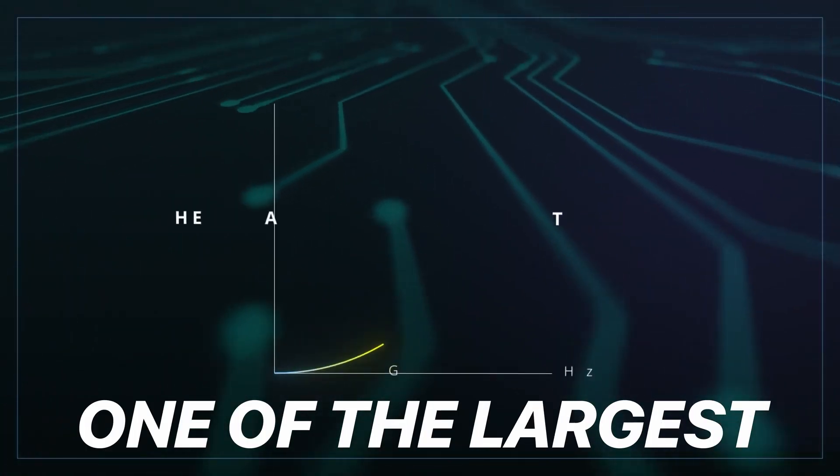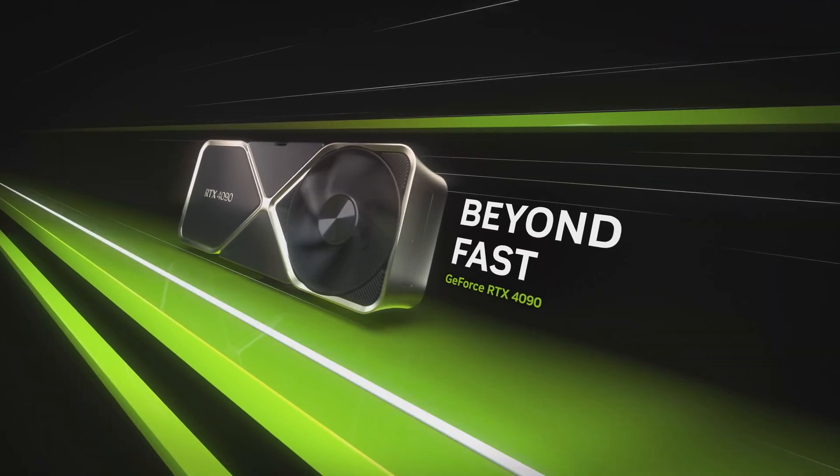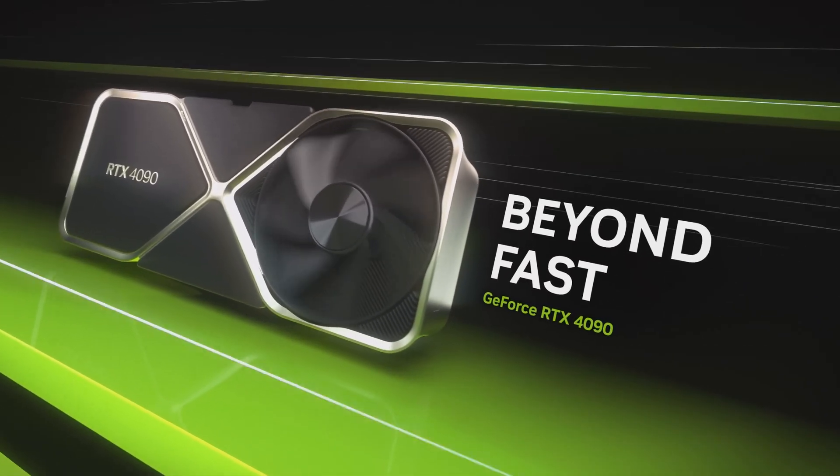Over time, heat has become one of the largest bottlenecks for computing. Just look at graphics cards — their heatsinks have been getting larger and larger with each passing generation.